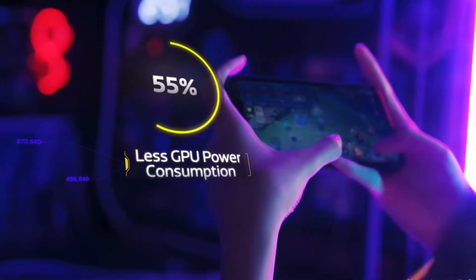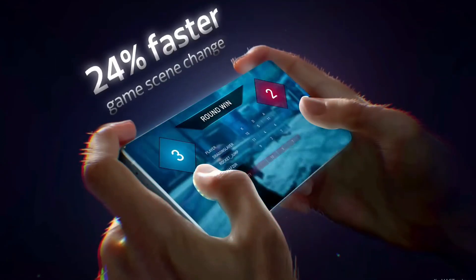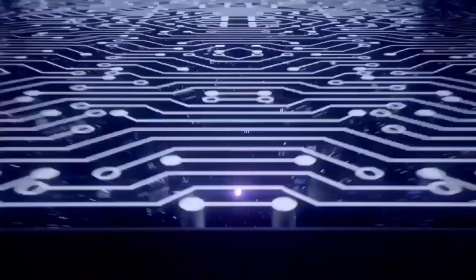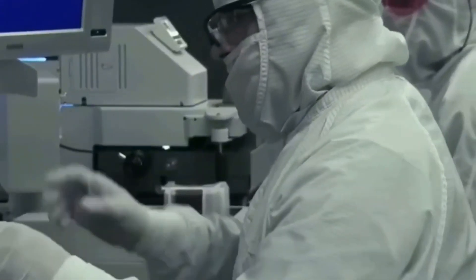Mark your calendars — MediaTek's dropping the Dimensity 9500 on September 23rd, just one day before Qualcomm's big reveal. Word on the street is that brands like Vivo and Oppo are gonna show off phones with this chip real soon. Are we gonna get phones that feel like mini supercomputers? Four million points — that's the kind of power that makes you go, dang. Drop your thoughts in the comments. If you liked this video, smash that like button, hit subscribe, and ring that bell so you don't miss any of my tech breakdowns.